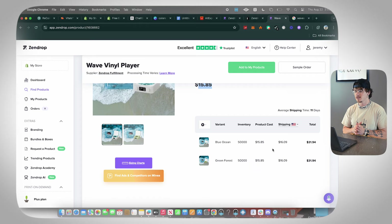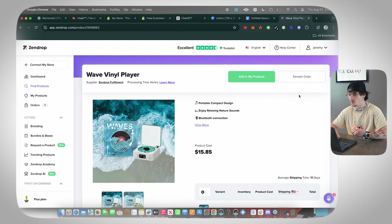The product cost is $15 and shipping is $16.09 — this is a little pricey, and you might find a cheaper option on AliExpress. However, having Zendrop fulfillment handle this product is very valuable, possibly worth the extra couple of dollars, because Zendrop checks product quality and stands behind what they fulfill more than a random AliExpress listing.